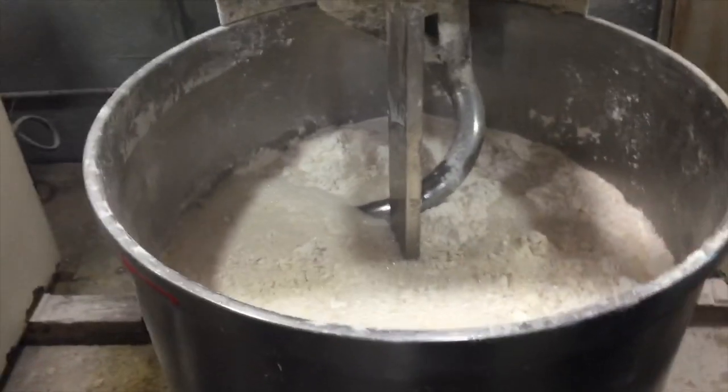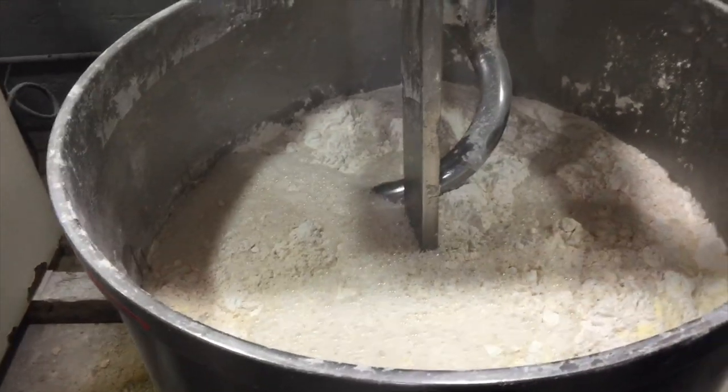We've got 100 pounds of flour. How many loaves of French bread will this make? About 200.